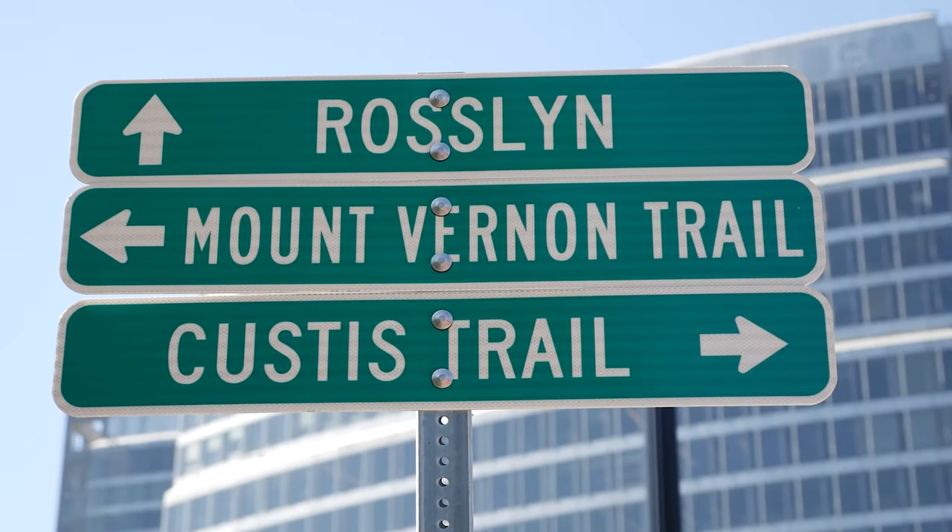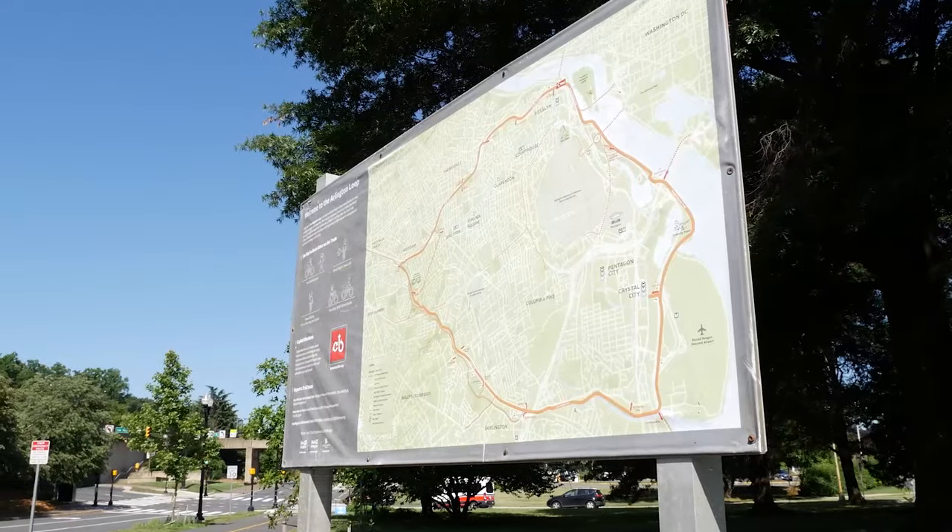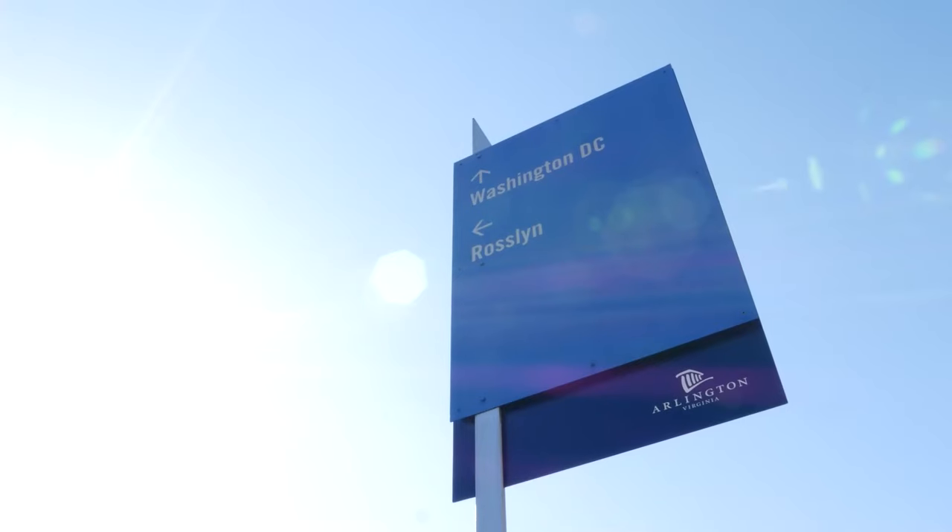Custis Trail. A hilly four-mile trail that goes to the heart of northern Roslyn. The paved trail runs parallel to I-66 and is a convenient path for cyclists and runners.